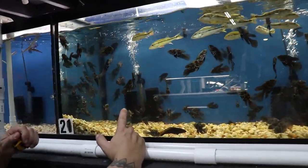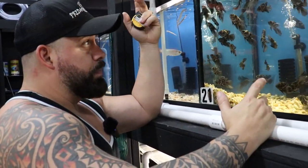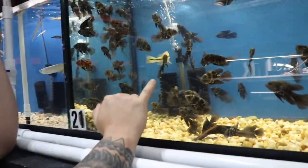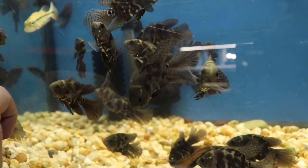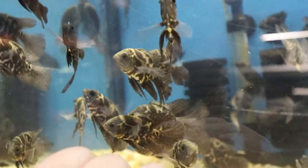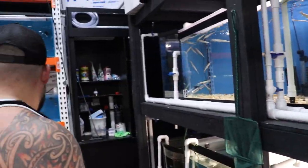We also got these long-fin wild-caught oscars. They look different than a tiger oscar — they have more of a yellowish pattern than orange. Every single one of them has long fins, which is pretty cool.